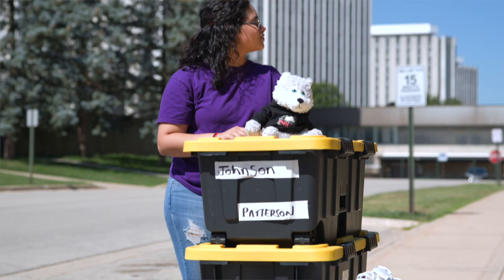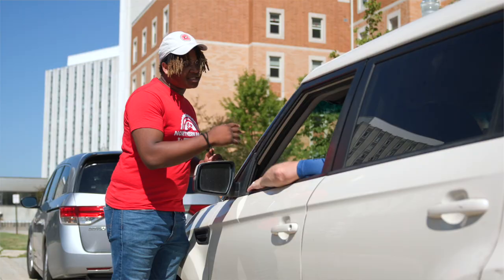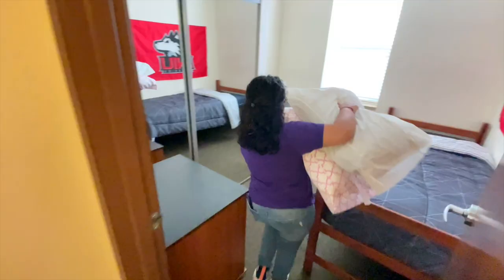Remember, it's important that someone always remains with your vehicle throughout the unloading process. Once you've finished unloading your car, a University staff member will direct you or your driver to the parking area. There are nearby free parking options at all our residence halls for move-in day. Once all of your belongings are in your room, it's time to start making it your new home.